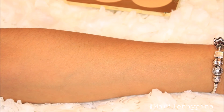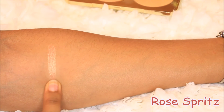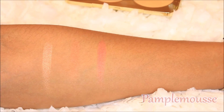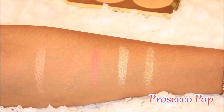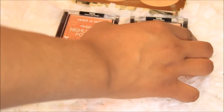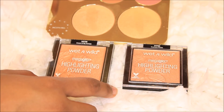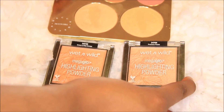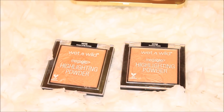Now I'm going to swatch them for you guys, starting with the blushes. Not everybody can buy these, so I'm going to show you that Champagne Pop looks a lot like this one — it's called Crying Off My Canopy by Wet n' Wild. And the new one, Prosecco Pop, looks a lot like one called Precious Petals. I'm going to swatch them for you guys, just in case you can't buy this because it is a little pricey and not everybody can afford it.